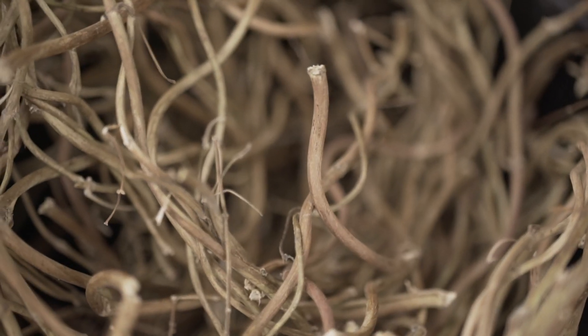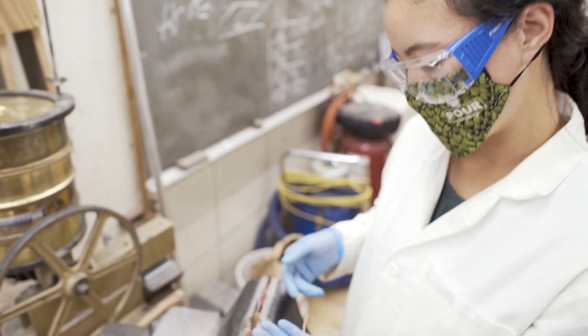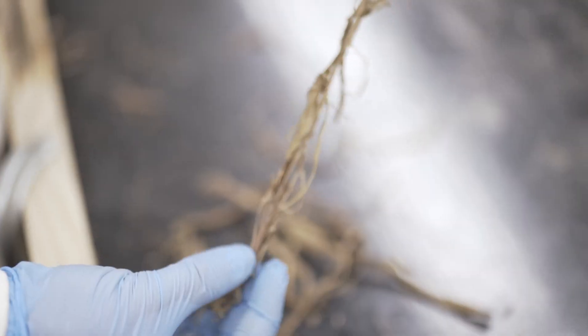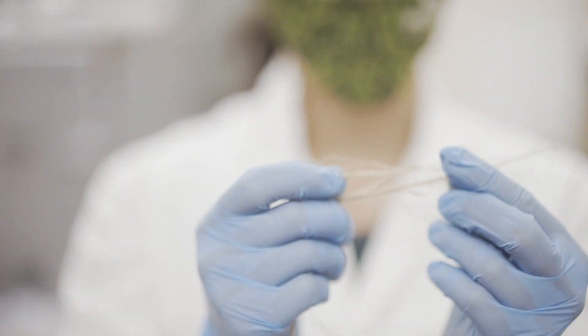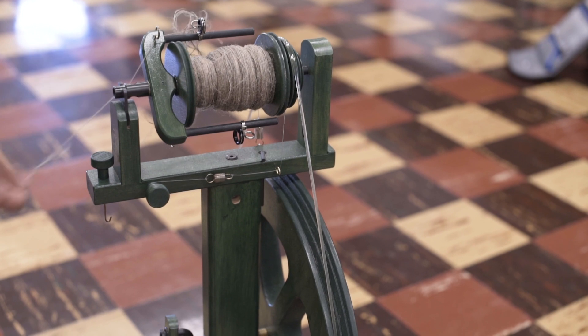My overall goal with this research project is to see what I can do with hops fiber. It is not a fiber that is very commonly used for textiles, and so I am trying to see if it is possible to turn it into paper or a woven fiber.